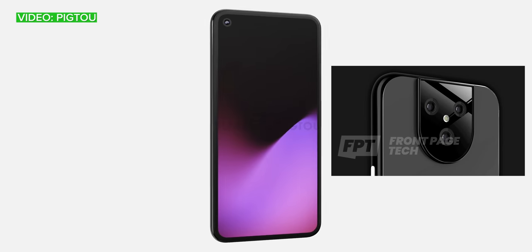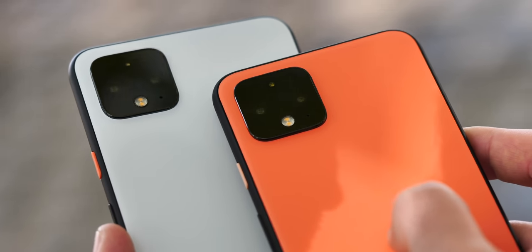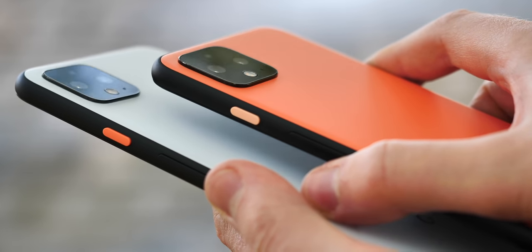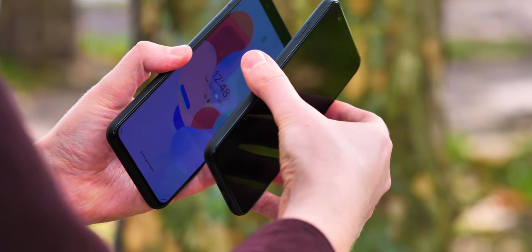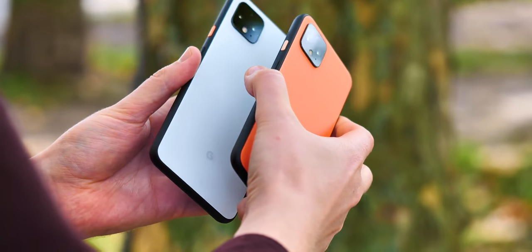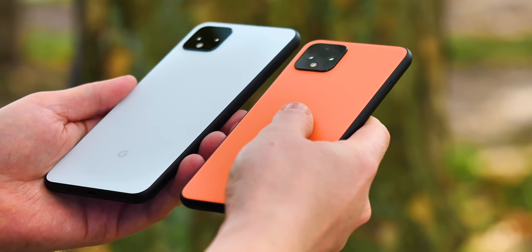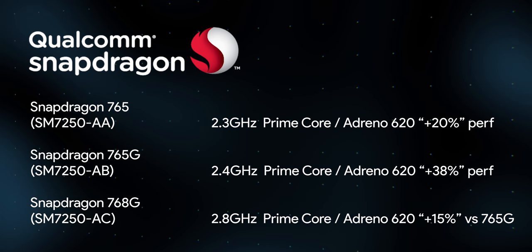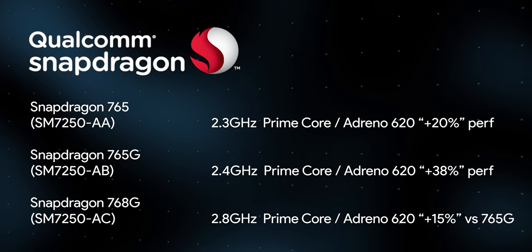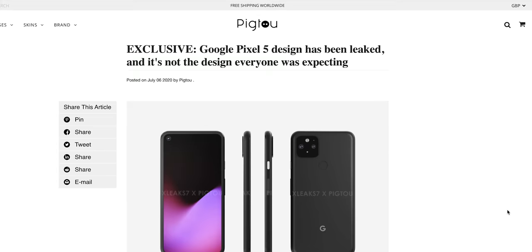Anything's possible, but the triple-camera version would look out of place next to the Pixel 4a series. As for sharing the same CPU across the Pixel 4a 5G and Pixel 5, there's more to a phone than its processor. The Pixel 5 could justify its extra price with a faster 90Hz screen, more storage and RAM, extra cameras, nicer materials, or a bigger battery. It's also worth noting that Redfin could use anything up to a Snapdragon 768G — a faster version of the 765 from the same SM7250 chip family, with a hefty GPU clock speed bump.